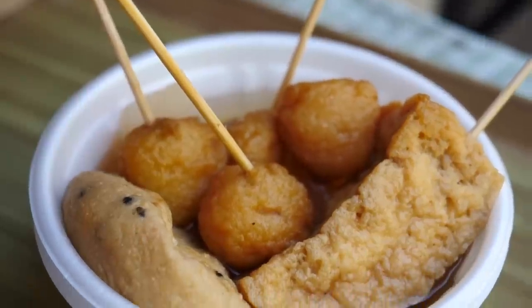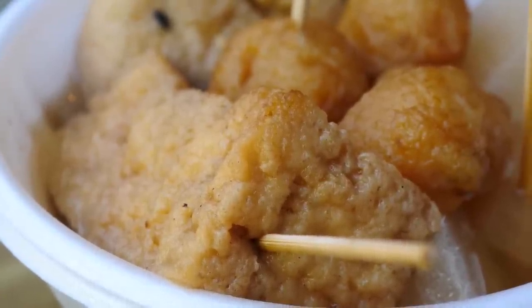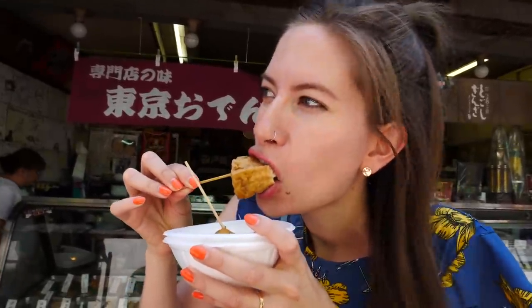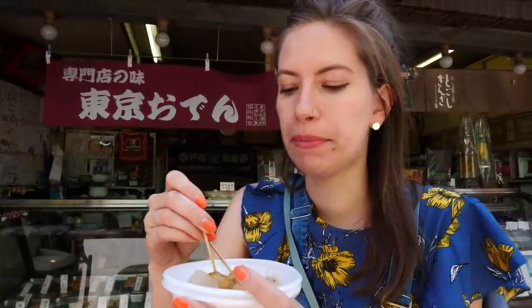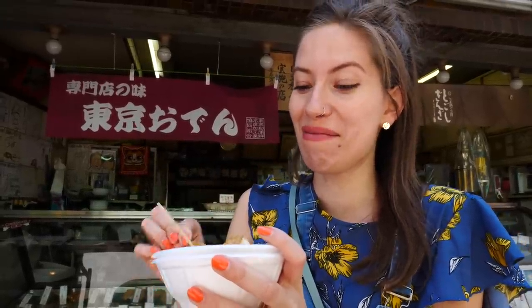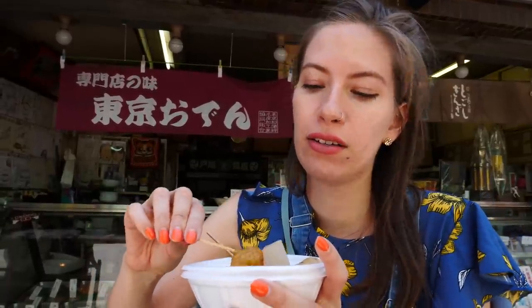Alright guys, so this stop was for Oden — basically it is a wintry soup. It is like a light broth and you get all these different ingredients floating in the broth, then you pick and choose what you want. We ordered a little mix. We got a lot of tofu actually — in different shapes and sizes. The tofu looks so good. Giant size and bite sized. This is something similar to what we had in Korea — it was called Oden there too. Very similar. No but yeah, this is pretty good. The price was 320 yen.